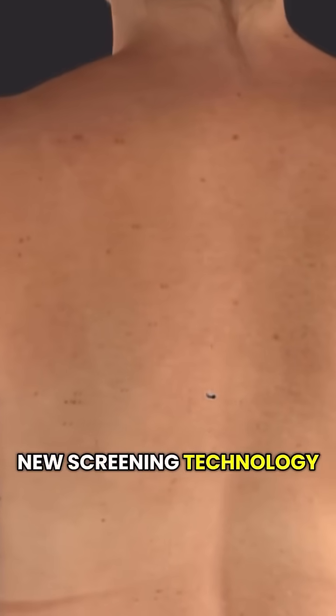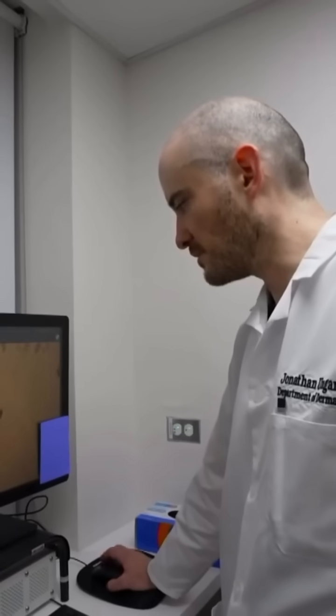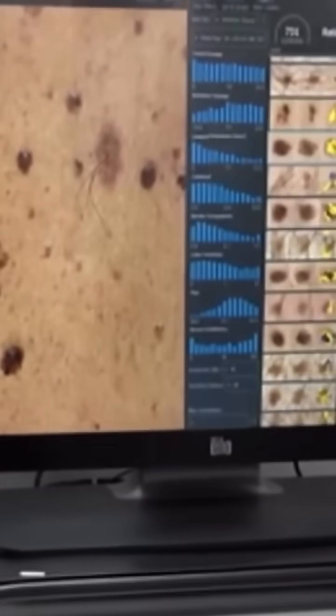This is relatively new screening technology with about 100 machines across the country. Dr. Jonathan Unger, medical director of the Wallman Melanoma and Skin Center at Mount Sinai, says this takes just a matter of seconds instead of all the time necessary to photograph each individual spot.